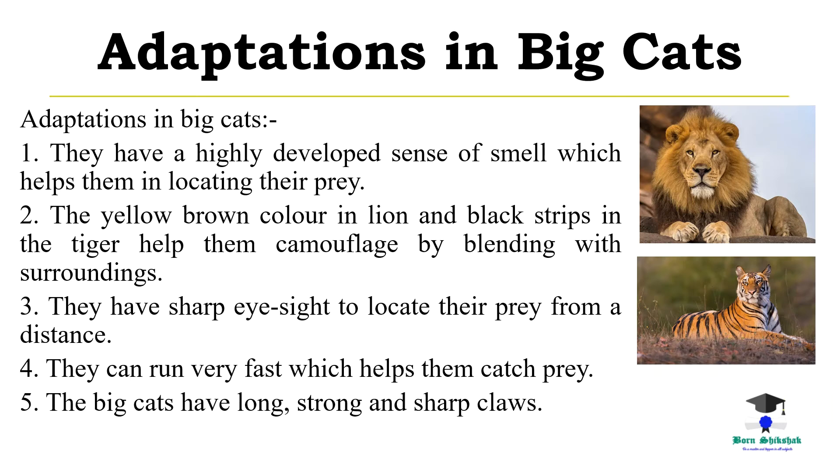Adaptations in big cats. They have a highly developed sense of smell which helps them in locating their prey. The yellow-brown color in lions and black stripes in the tiger help them camouflage by blending with surroundings. They have sharp eyesight to locate their prey from a distance, can run very fast to catch prey, and have long, strong and sharp claws.